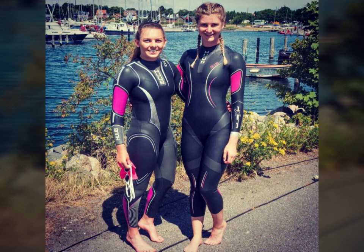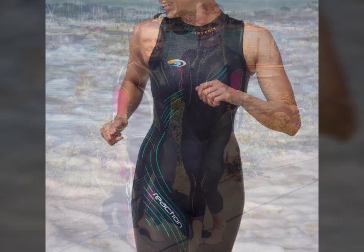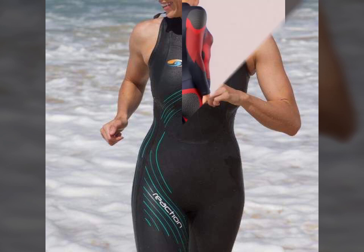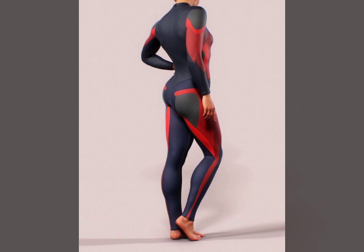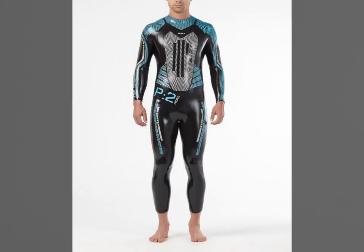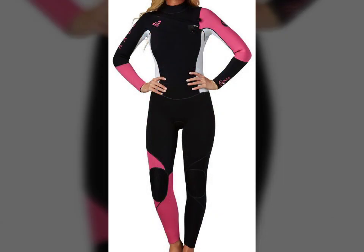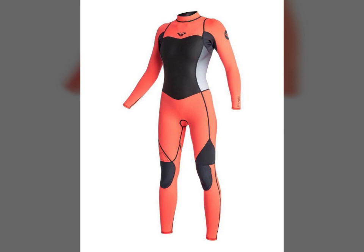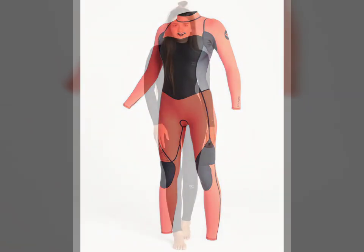All designs are so beautiful, stylish and trendy. Friends, if you want to buy such types of leather latex wetsuits online, many websites sell these types of designs, like www.ebay.com, www.amazon.com, and www.garnstudio.com. You can buy these beautiful and stylish leather latex wetsuits online from there.